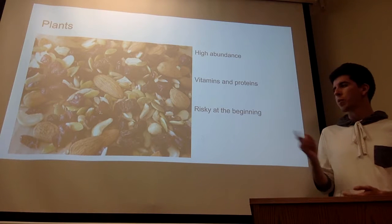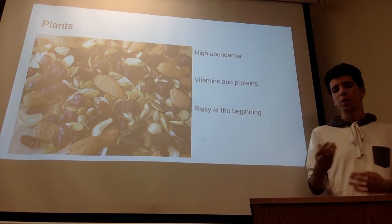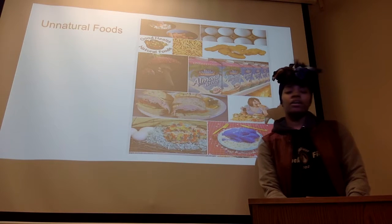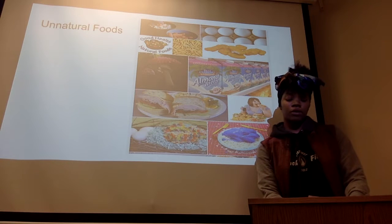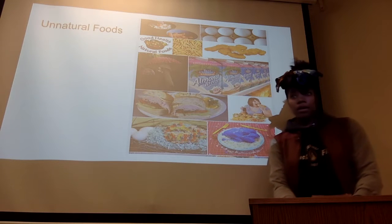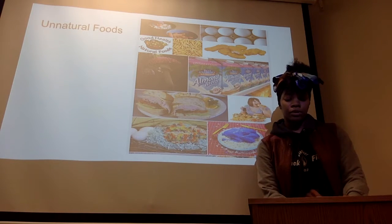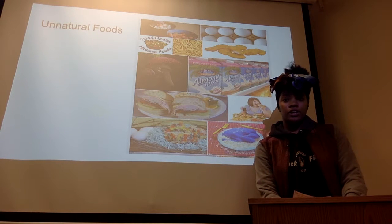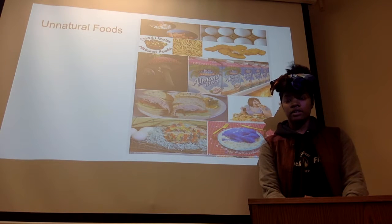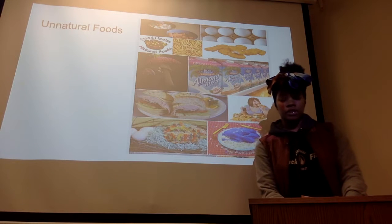For early human beings, finding out which plants would get you sick or not was a trial-and-error process. In today's day and age, unnatural foods include turkeys, soy milk, dairy products such as cheese, yogurt, and cream cheese, and meats like steaks and hamburgers. Even meat was made more accessible when fire was first discovered, which changed and evolved the human diet.